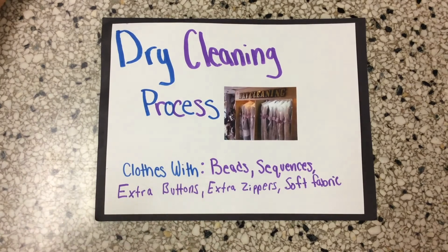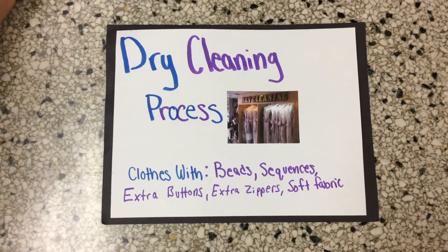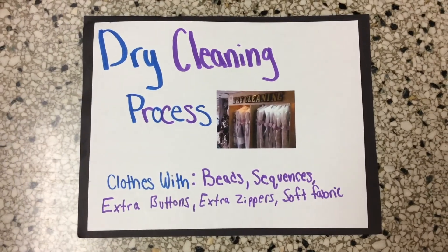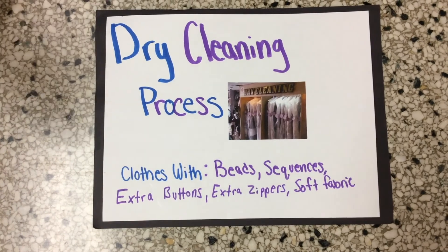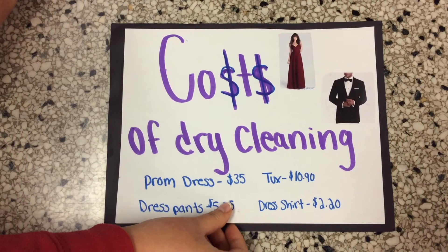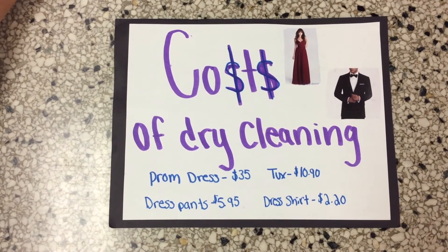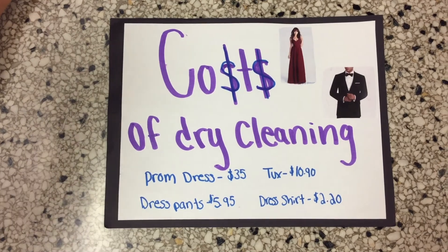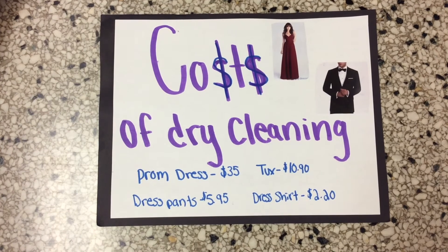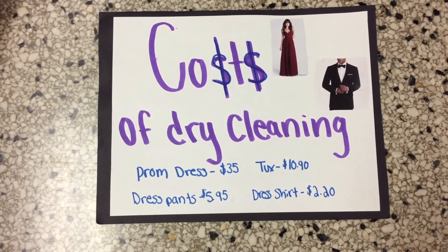Dry cleaning is a nicer way of cleaning your clothes. Clothes with beads, sequins, or softer fabric should be dry cleaned. Anything can be dry cleaned, especially delicate fabrics that cannot withstand the rough tumble of a machine washer. When you dry clean, you're paying a professional and every place has their own prices. At C&R Cleaners in Grand Forks, you can dry clean a prom dress for $35, a tuxedo for $10.90, dress pants for $5.95, and dress shirts for $2.20.